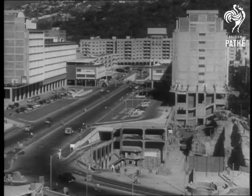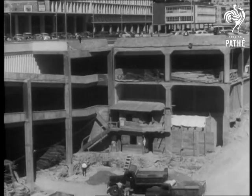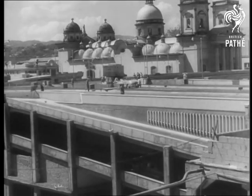The total cost of construction will be three times as great as New York's famous Rockefeller Center. The new city will have four traffic levels, seen here in various stages of construction. Historic monuments, like the domed church in the background, are still preserved.